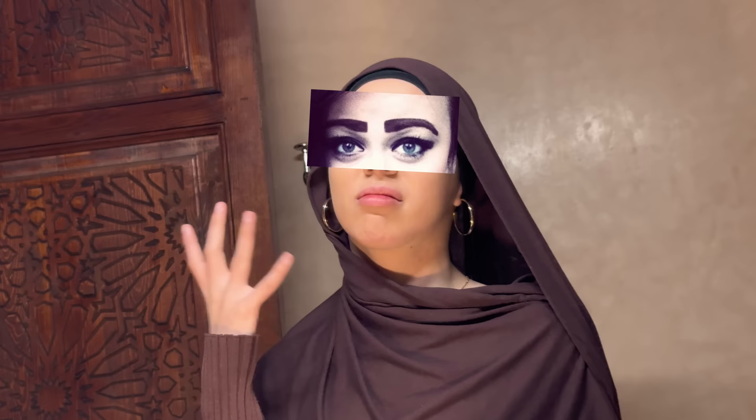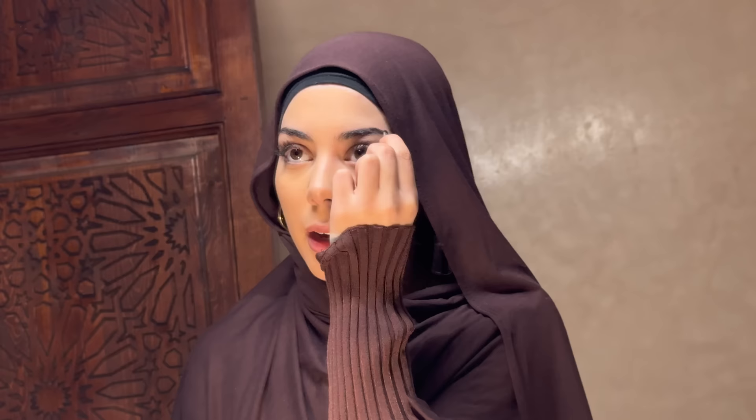My eyebrows are already full so I don't like to fill them in too much — I don't want to look like I have really dark eyebrows. I have this Essence brow powder and I fill only where I have empty spots. I don't draw my eyebrows in fully. I don't touch the front part because putting dark powder there looks so weird. Sometimes I make my eyebrow a tiny bit longer at the tail because it looks bad when your eyeliner is long and your eyebrows are short.